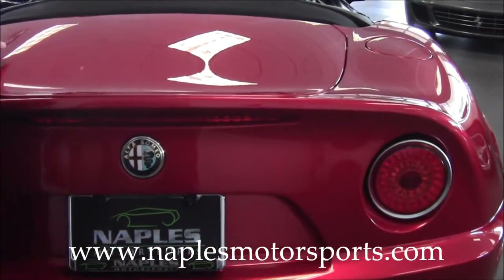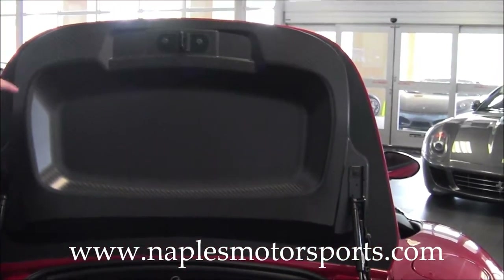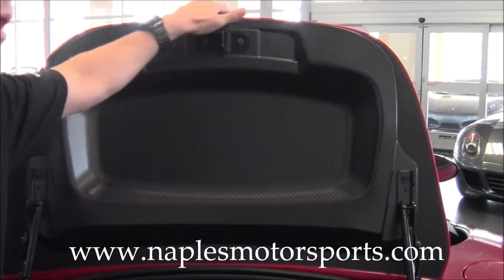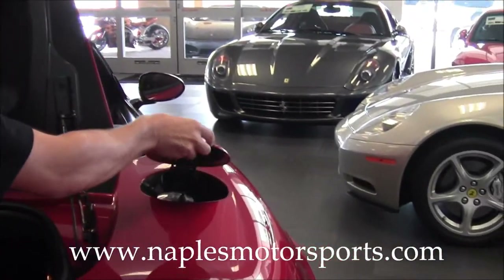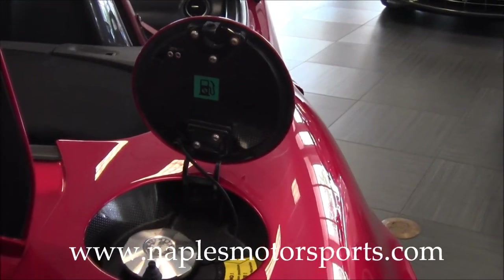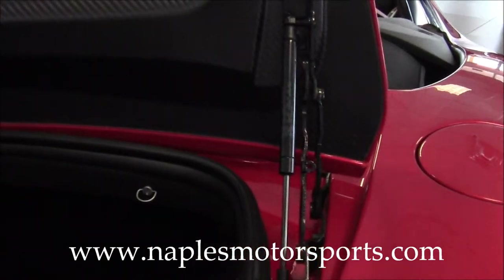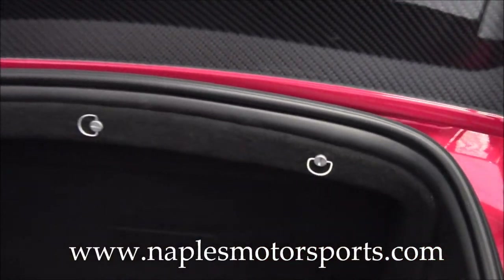I'm going to open the trunk up here. One of the things Alfa Romeo did really uniquely on this car is when you open up the panels, you see all the exposed carbon fiber. Even if I open up the gas door panel, you can see it's all carbon fiber inside. You've got a decent-sized trunk — actually about three times larger than the coupe's trunk, so that's always something that's beneficial.